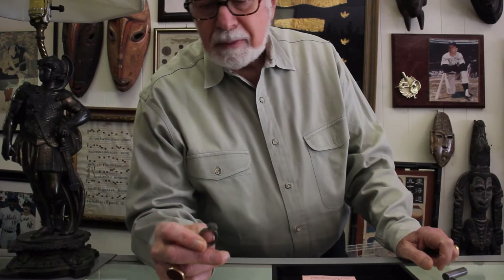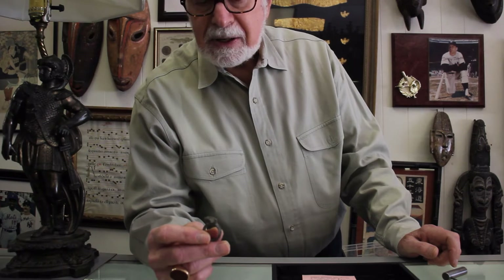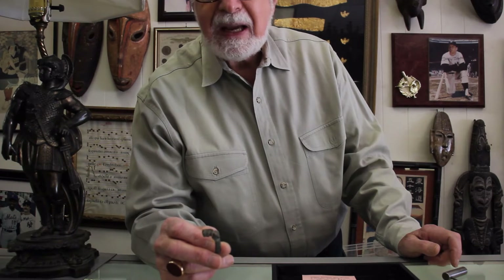This is a Roman key ring, dating to about 150–200 AD. The Romans obviously had money — silver, gold, and bronze coins — and they would keep them in their home in a large chest. Obviously the box would be locked, and this ring would unlock the box. It's an actual key ring.